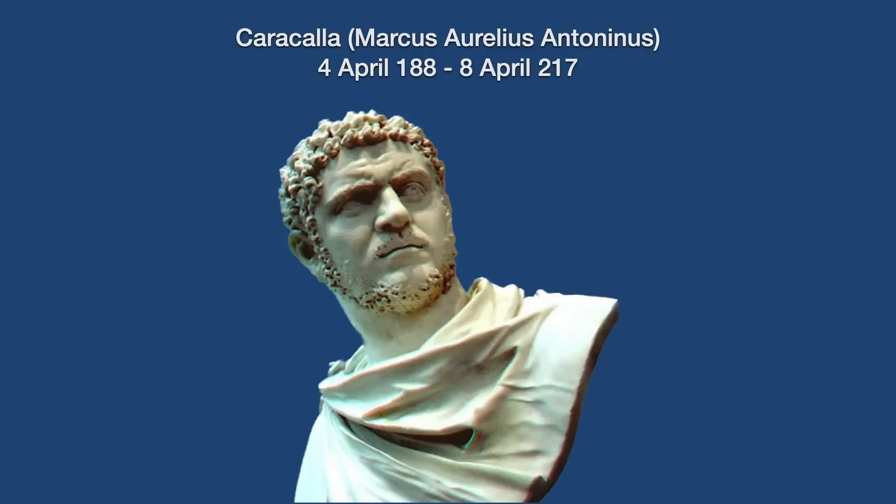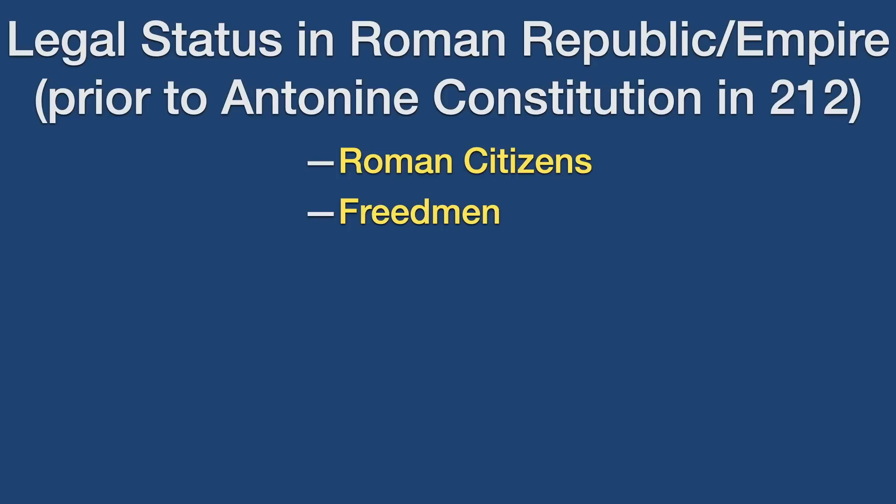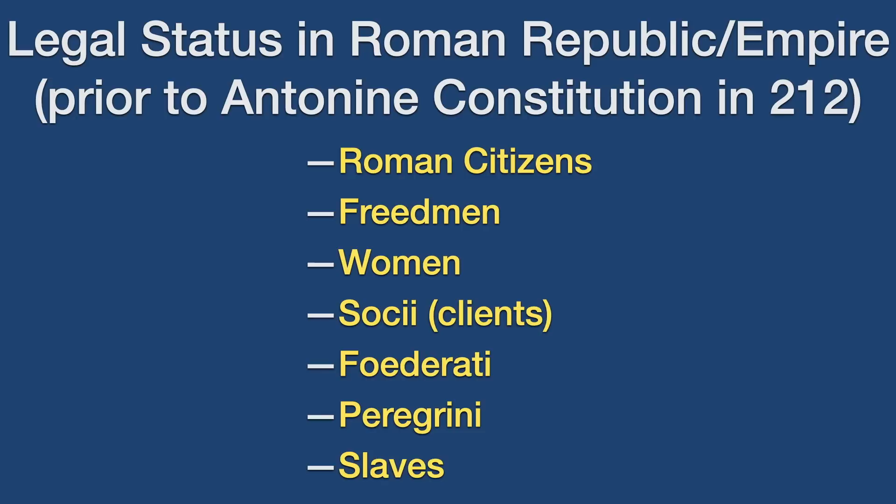The most famous granting of citizenship is Caracalla's decision to make all free men in the empire citizens in 212, but there were other decisions to grant citizenship to large numbers of people throughout Roman history, such as the decision by Augustus to do so in 40 BC, and the passage of the Julian Law to grant citizenship to those Italian allies who had not revolted in the Social War. In addition to Roman citizenship, there were different types of social organization depending on one's legal standing. Freedmen, women, clients, federati, and peregrini all had different rights.